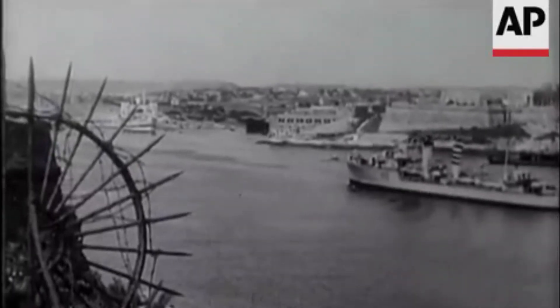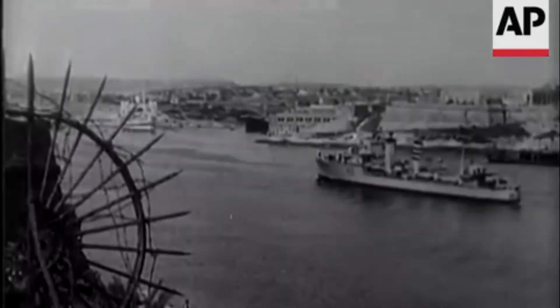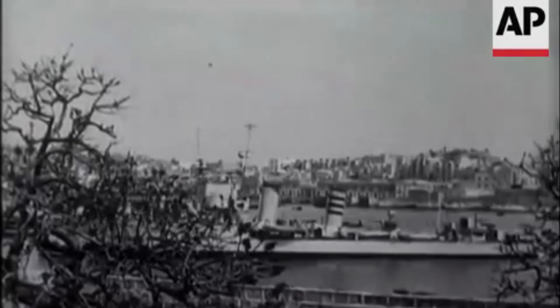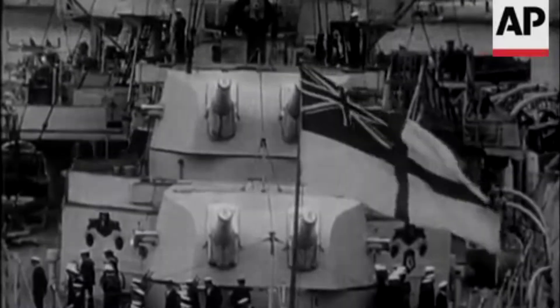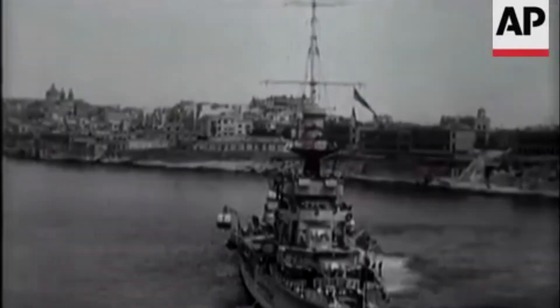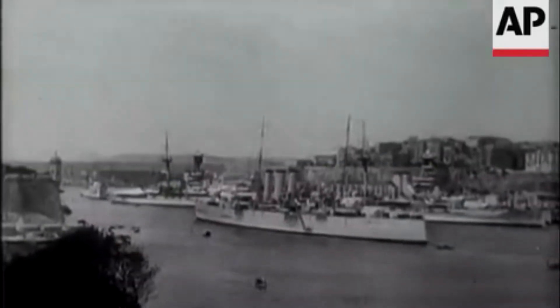Malta has served as an important base for the Royal Navy's Mediterranean fleet. The squadron of ships had one goal: protecting the sea lanes between Britain and other bases in the east. On some occasions, the fleet HQ of the Commander-in-Chief of the Mediterranean Fleet were based on Malta, both at HMS St. Angelo and HMS Phoenicia. Today we know them as Fort St. Angelo and Fort Manuel, respectively.